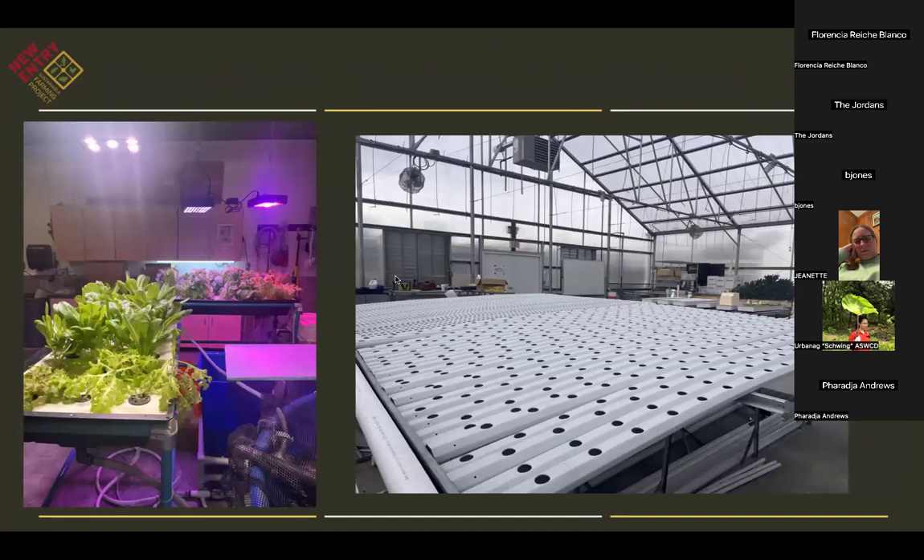Essex Tech also has aquaponics — which introduces fish to the reservoirs where the nutrient-rich solutions go. The fish provide natural fertilizers for the plants. These were being used as animal feed rather than for human consumption. The system on the right is an example of an NFT system they were getting ready to use, with hopes of producing an additional 550 heads of lettuce per week for their culinary program and other community engagement activities.